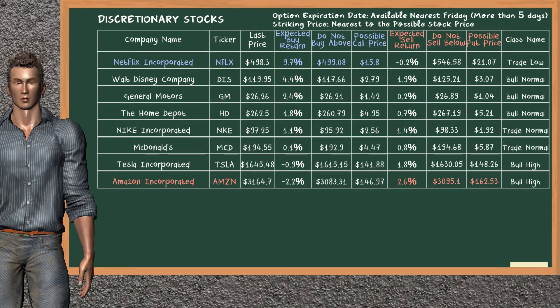On the other hand, there is a strong opportunity to sell Amazon Inc. You can observe it has an expected sell return of 2.6%. You may sell it at a minimum price of $3,095.10. For put option, a possible put price is at $162.53.